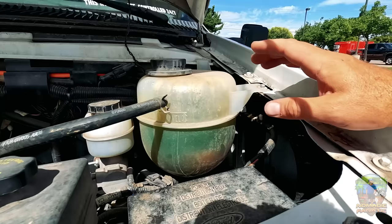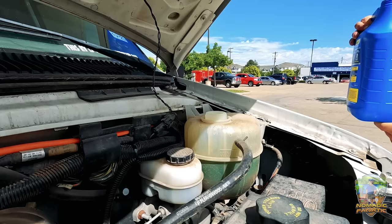Nothing bad was going to happen, but once it gets past this level right here — this is your cold level — I went ahead and got the 50/50 pre-mixed anyway because it's more convenient on the road. I don't want to have to mix concentrate and stuff.